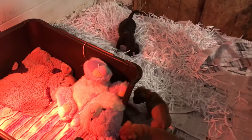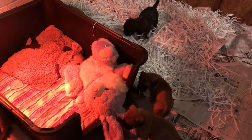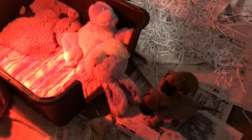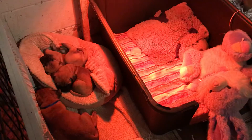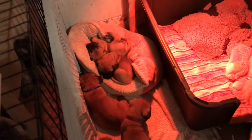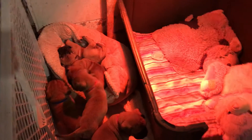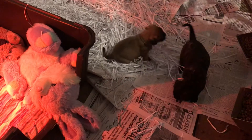So they've moved to the back, and I just changed their shred, and they've been running and playing in it. So this is the Holly Berry Litter. They're right beside Taffy. They love sleeping by a mommy dog, and they love their red lamp.